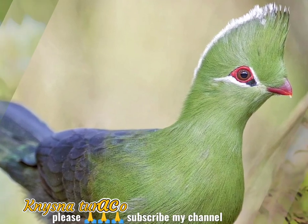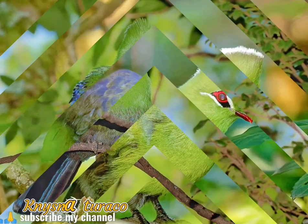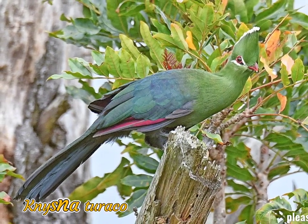This species lays two eggs in a shallow platform nest made from sticks and placed in a tree or clump of creepers. Within its range, this is an unmistakable bird, although often inconspicuous in the treetops.